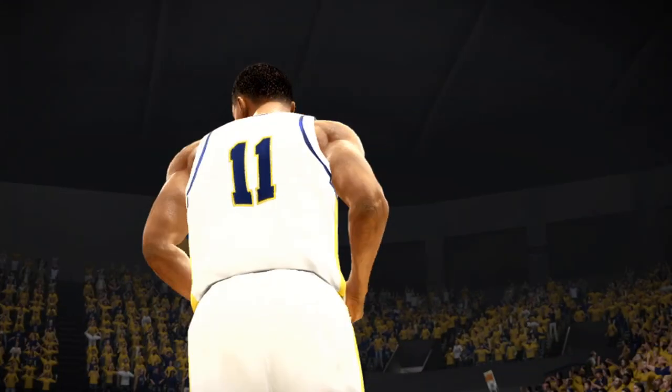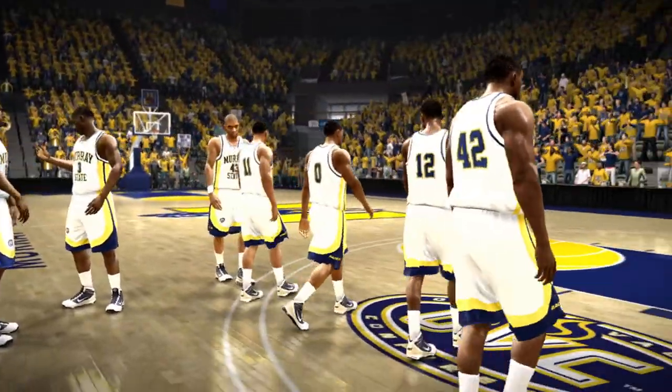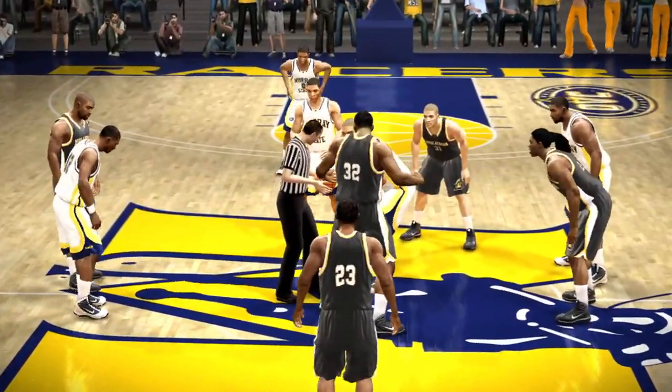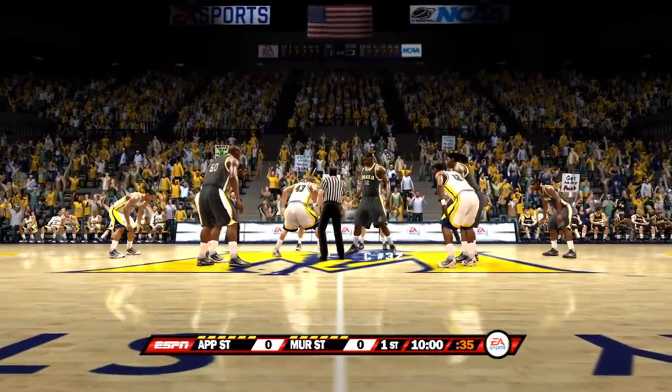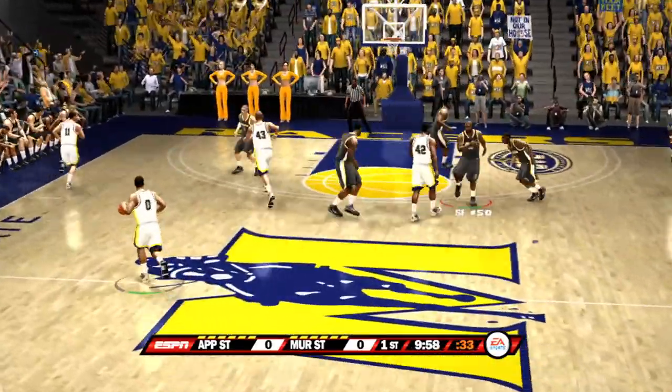Here's our starting lineup. I'll tell you one thing — how they start the game is very important and will sometimes dictate how the game is played. All right, buckle up, folks. Here we go. And the first half is on the way.